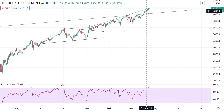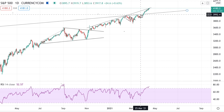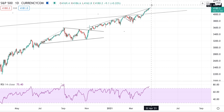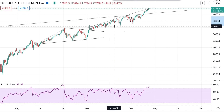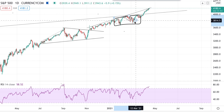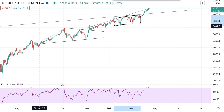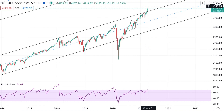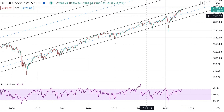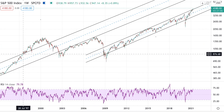We are expecting some type of correction in the short term once this blow-off top move comes to an end. But I want to clarify — this is a massively bullish development. We were talking about this throughout this entire period: if we get a breakout above this level, that changes everything for the stock market. You don't get this type of development every day. Let's zoom out — the last time we had that kind of breakout was back in 1997.